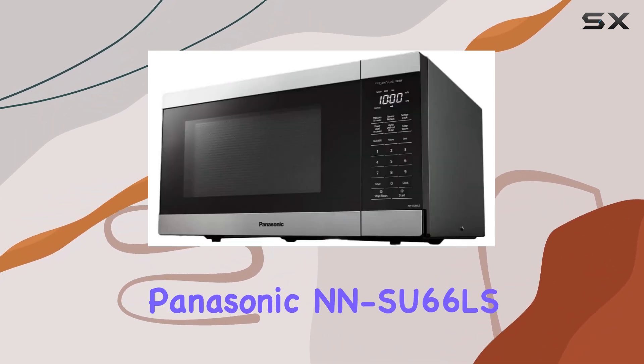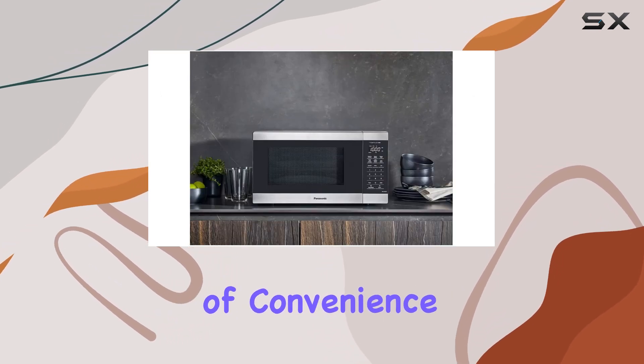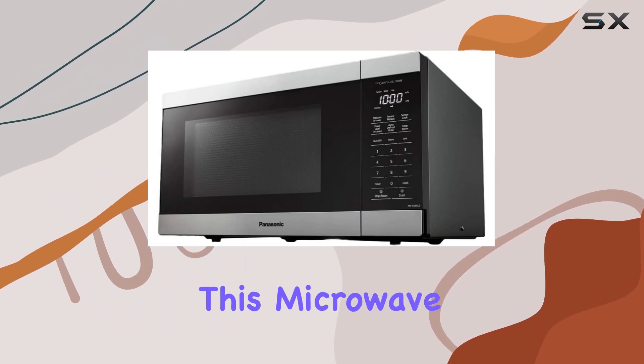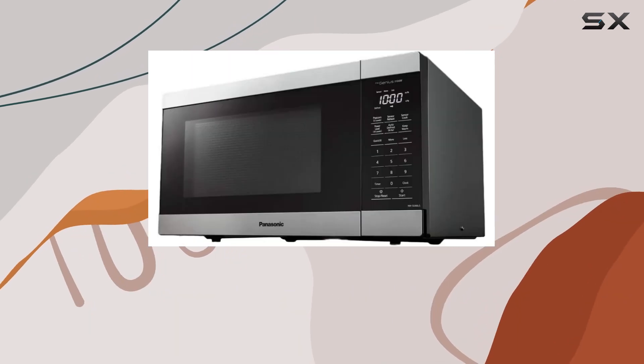Overall, the Panasonic NNSU 66LS1100W microwave is a powerhouse of convenience and innovation. Whether you're cooking for one or a family, this microwave delivers on both performance and versatility, making it a must-have appliance for any home kitchen.